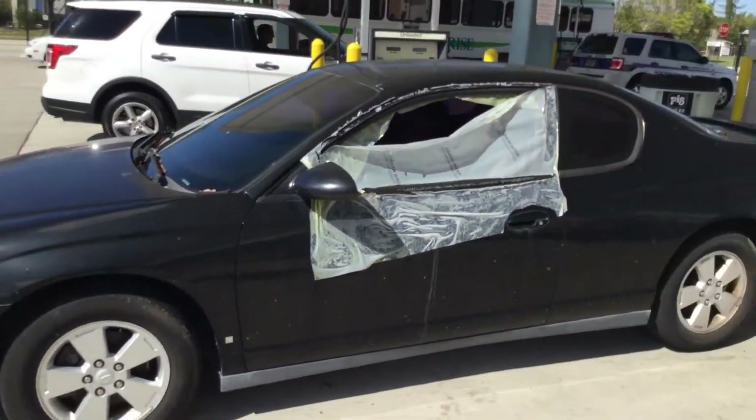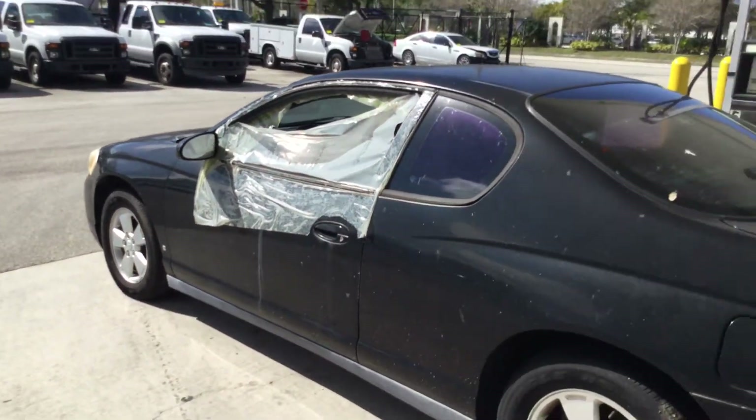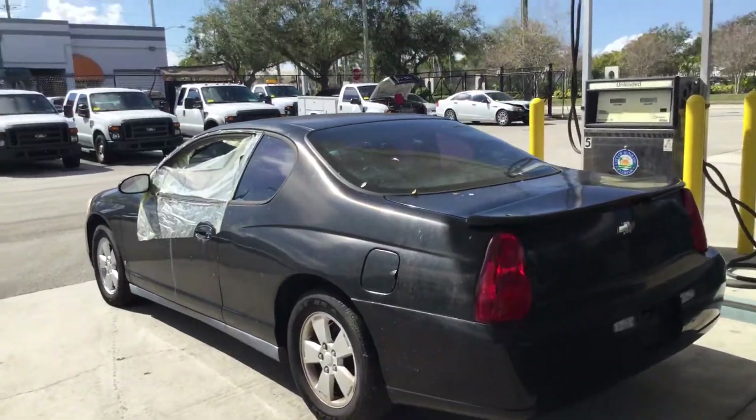The front driver's side window is broken. They put a plastic over it, but that plastic is torn and it has gotten wet inside — it looks moldy and very dirty. The body is straight with very minor dents and scratches all around.